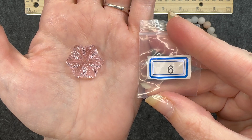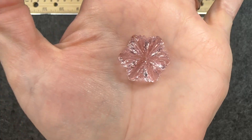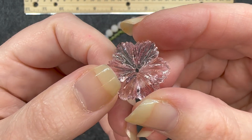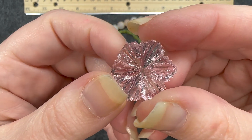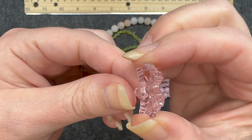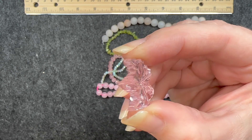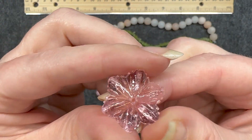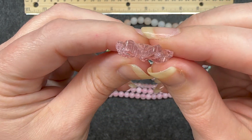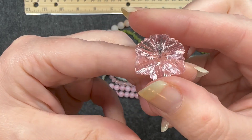Number six: a 24.5 millimeter handmade lampwork glass pink flower bead. You can see that almost sparkle on it — this is super pretty. And you see the hole right there in the center. If you look at it sideways, you can see it's very much curved and bent in the shape of a flower. That's what it looks like on the back. It is super shiny. Very pretty.